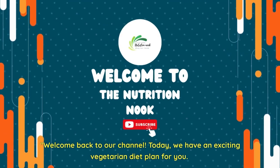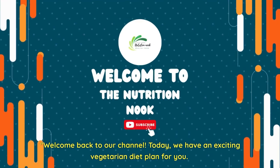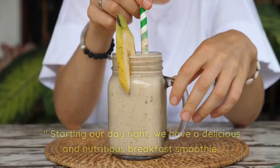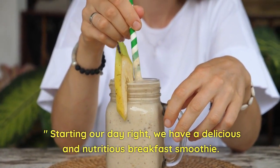Welcome back to our channel! Today we have an exciting vegetarian diet plan for you. Let's dive into day three of our journey. Starting our day right, we have a delicious and nutritious breakfast smoothie.